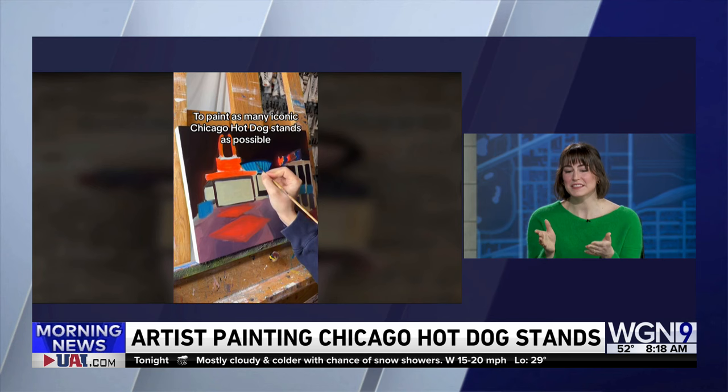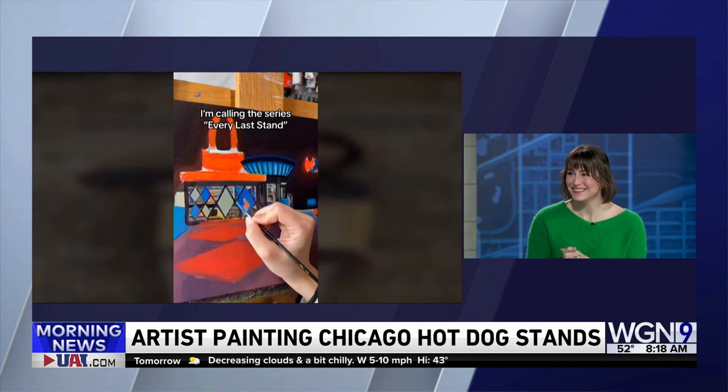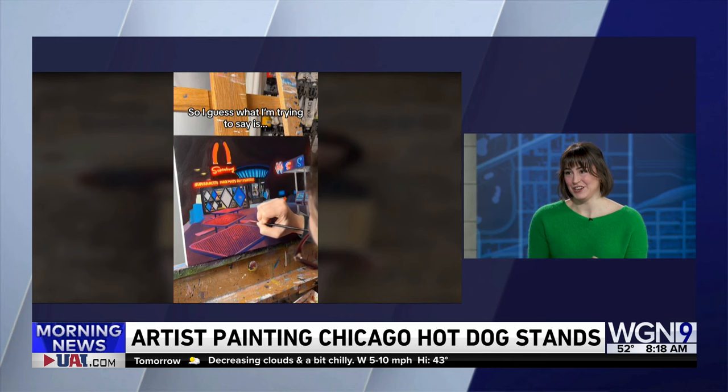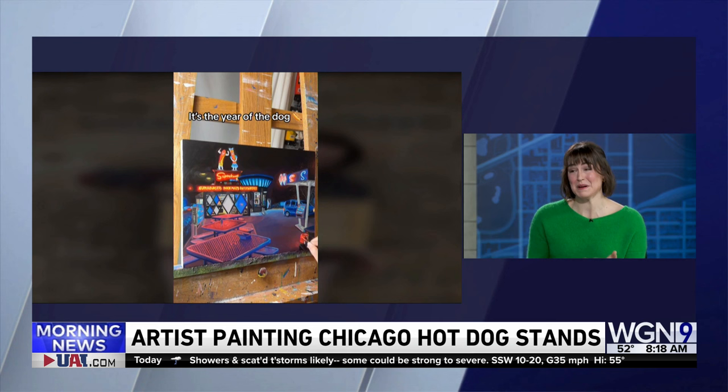If people want to buy an actual print versus the original painting — the original is always going to be a little more expensive than the prints. I do have limited edition prints available of all my work, and I'll post them to my newsletter — people have been snatching them up so fast, which is incredible. What's your process — do you take photos? I'll take videos and photos and then bring them back to the studio and work at home. It's been a little too cold to do plein air painting.